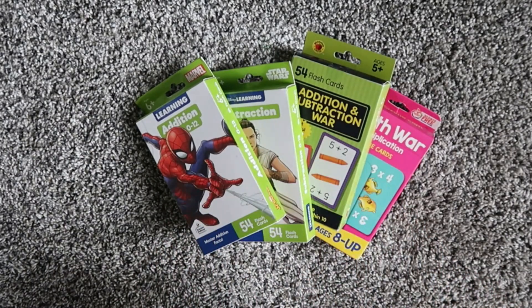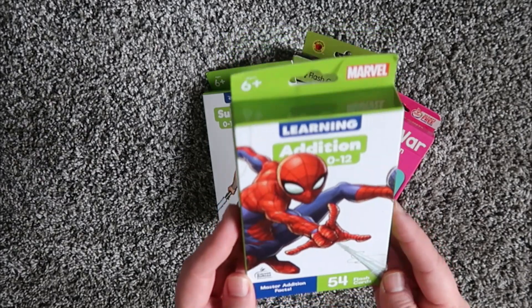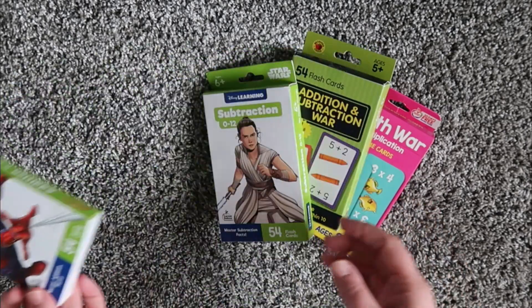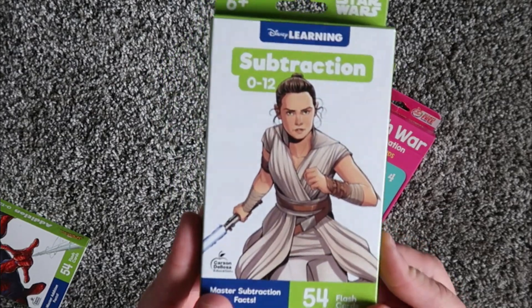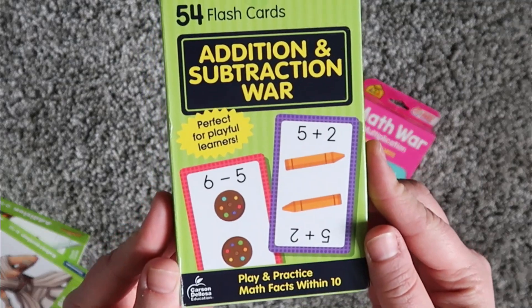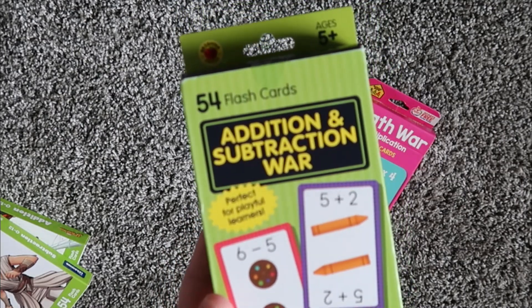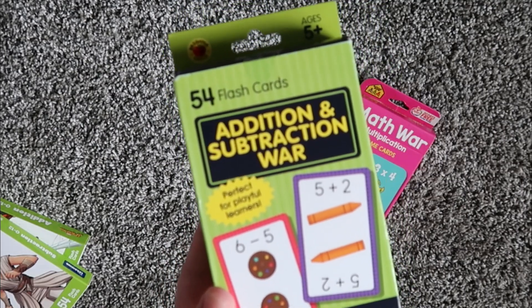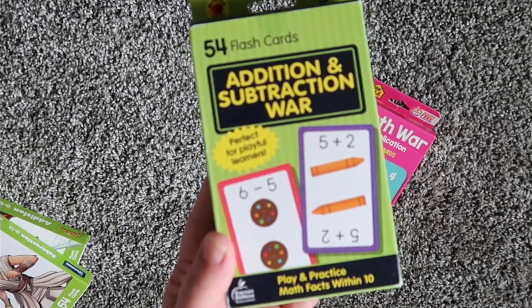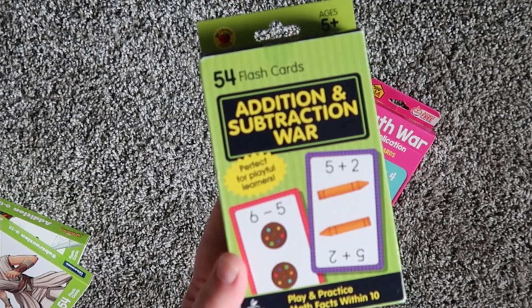I also did purchase some extra things for math this year. For my 7-year-old, I got some addition flashcards — the Disney Marvel ones. He really likes Spider-Man so I got him those. I also got him Star Wars subtraction flashcards and the addition and subtraction war game. We do play similar games in Math with Confidence, but I think this will be a little more fun for him — something we can take places that isn't necessarily tied to his curriculum.